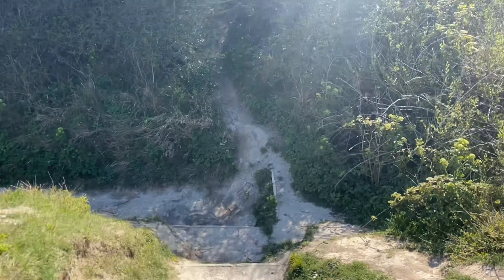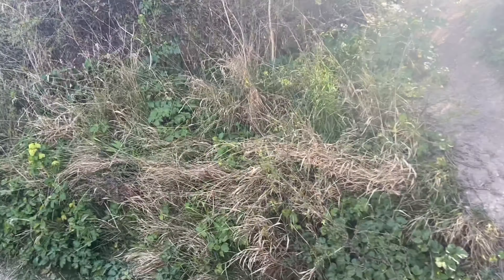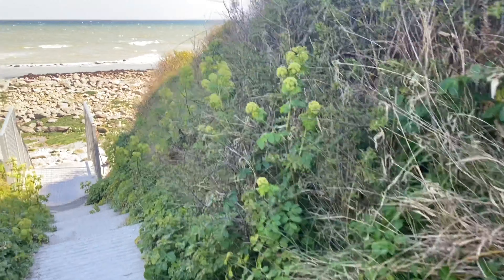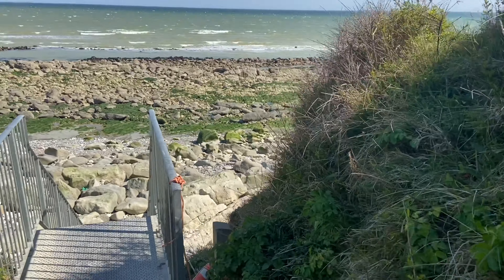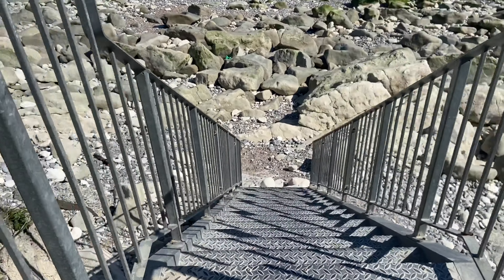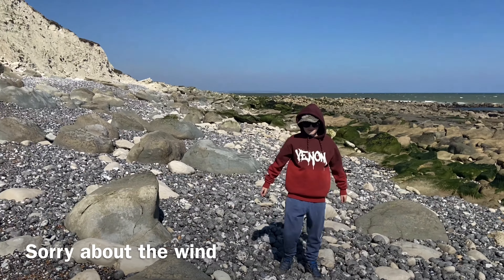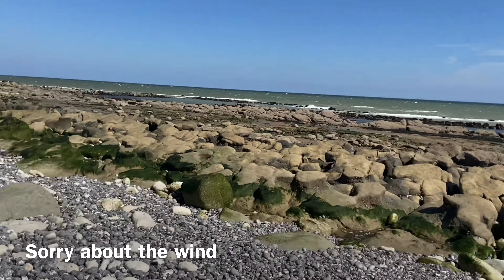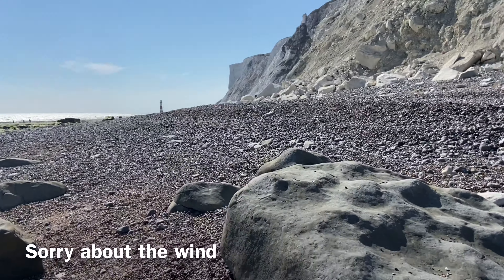So we're going to carry on this way. You can see the rocks there — that's where we're heading. This area here is Spook Road just now, but there used to be World War I and World War II camps here, which is why we find lots of bullets when we're down over the cliff edge. There's a lot of battery stuff because they used to shoot over the cliffs.